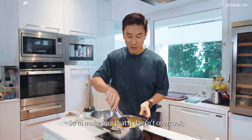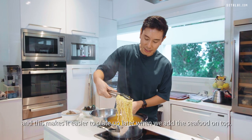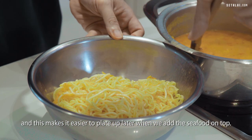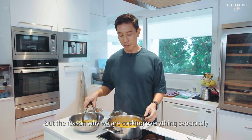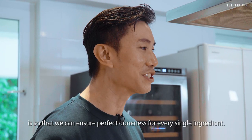To make sure the noodles don't overcook, I'm actually going to take them out — this makes it easier to plate up later when we add the seafood on top. The reason why we cook everything separately is so that we can ensure perfect doneness for every single ingredient.